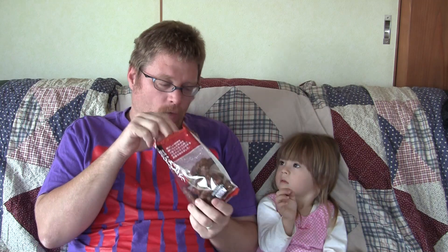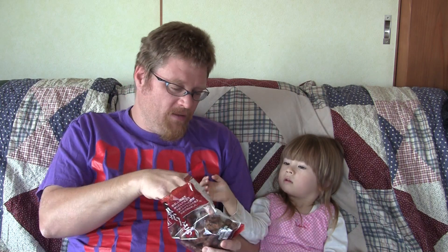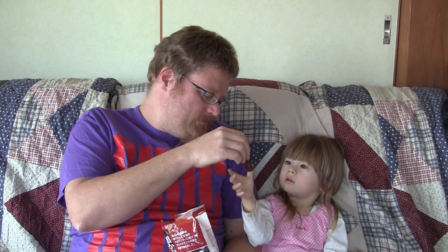135 gram bag for 95 yen. That one is totally clumped together — that's not one, that's seven. Let's go for a smaller bit. Here you go, Nina. What do you think? Yummy, right? Yeah. They are much fatter, much softer, and much sweeter than the Karinto I got in Yame.